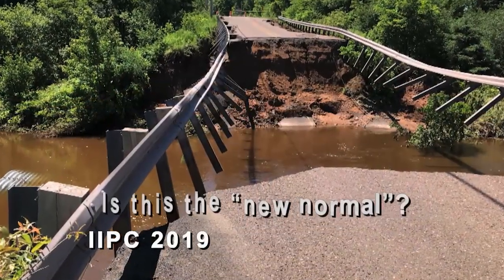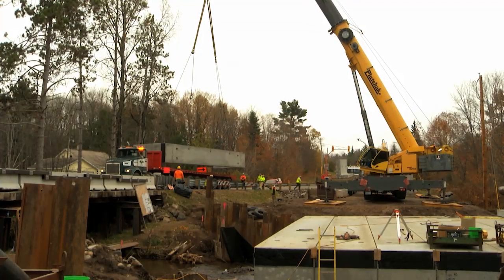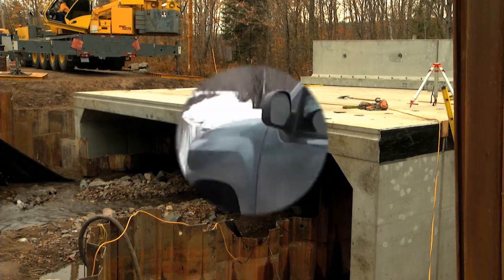Area officials are starting to wonder if this is the new normal. If so, what is the best way to build or rebuild infrastructure with the resiliency that can withstand what Mother Nature has to offer? Precast concrete pipes and culverts may be the answer.